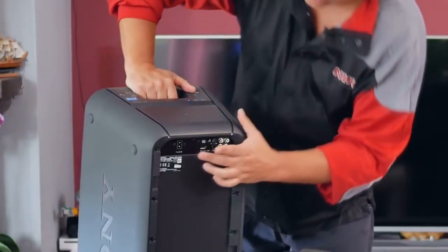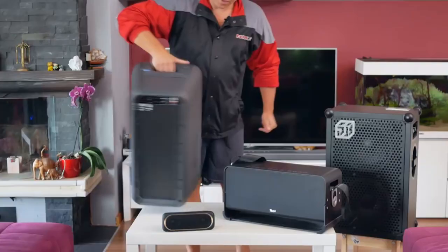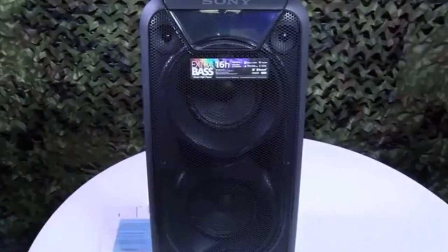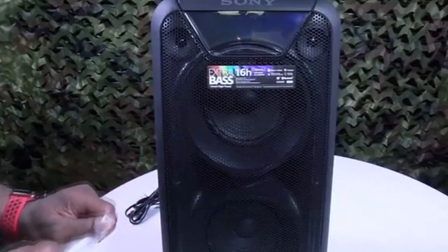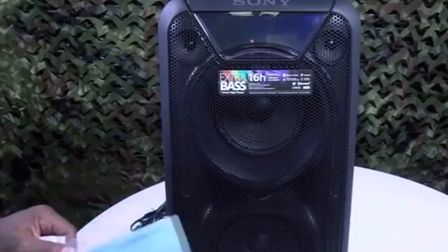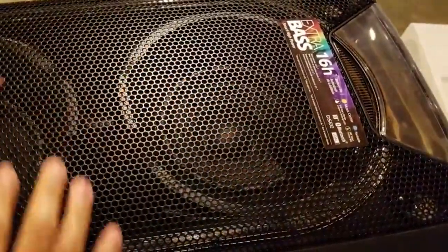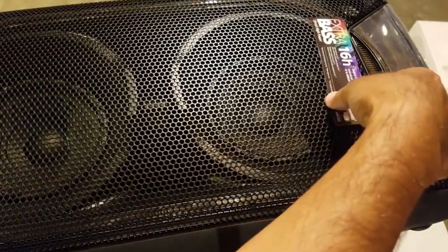Sony GTK XB90 High Power Portable Bluetooth Speaker. This portable Bluetooth speaker carries the music through two tweeters and two subwoofers. The sound is crisp and clear and the battery life is long enough to take you into the early morning. You are able to connect via Bluetooth and listen continuously at the volume of your choice for up to 14 hours.